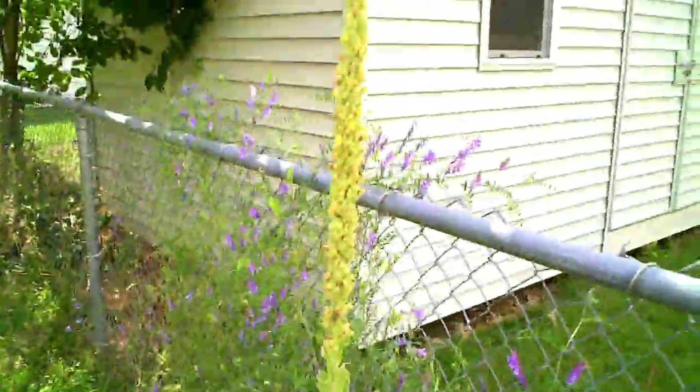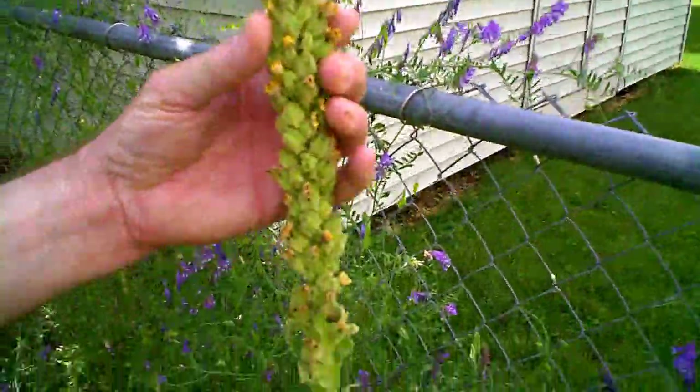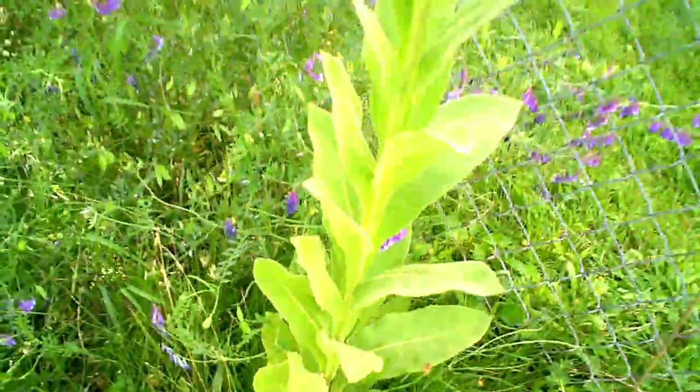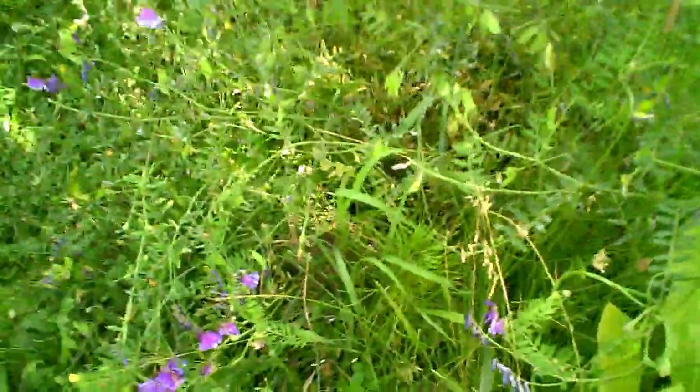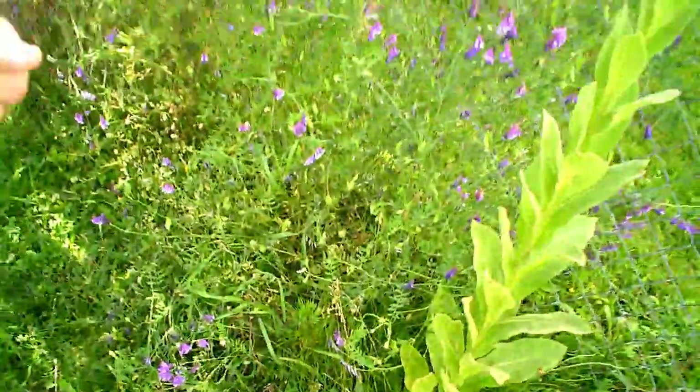We're not really sure what this is — it's some kind of weed, but we're not sure if it's edible or poisonous or anything about it. We can look it up; it grows like a weed. We're leaving this whole area — he would usually weed eat, but we've got our little baby pine tree growing in here and don't want to hit that. We'll get some hand shears and cut it instead.